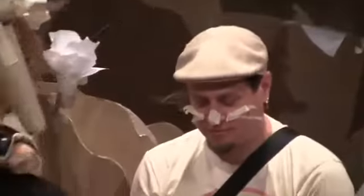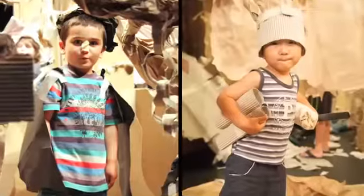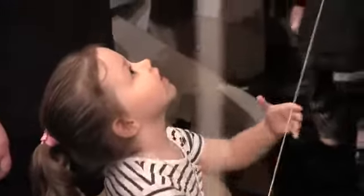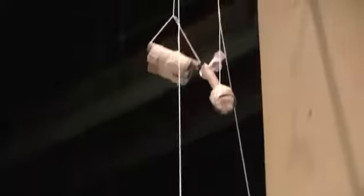Paper Planet encourages a whole family approach to creativity. This is where all ages can come in and create together and really individually. What happens over the period of time, whether it be over a whole day or whether it be over five whole days, is the whole forest fills and fills and fills.